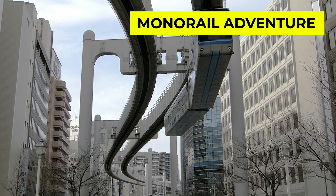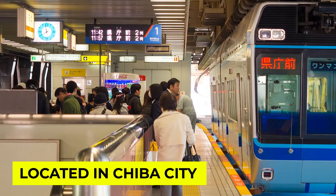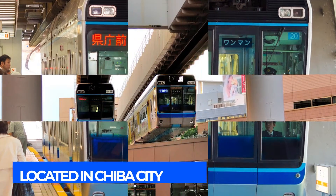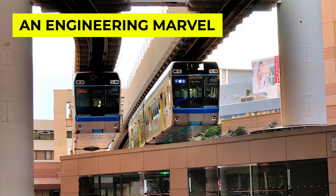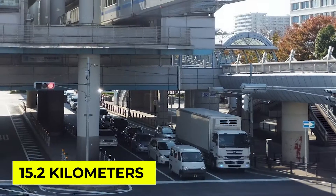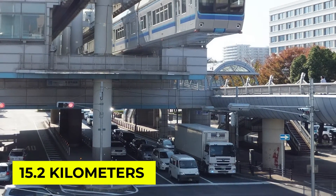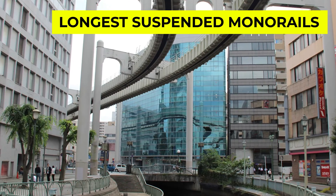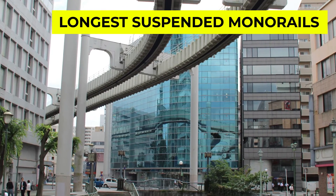First, let's talk about the basics. The Chiba urban monorail is located in Chiba city, just east of Tokyo, Japan. It is not just a mode of transport — it's an engineering marvel that has been operating since 1988. With a length of approximately 15.2 kilometers, it stands as one of the longest suspended monorails in the world. Now that's impressive.